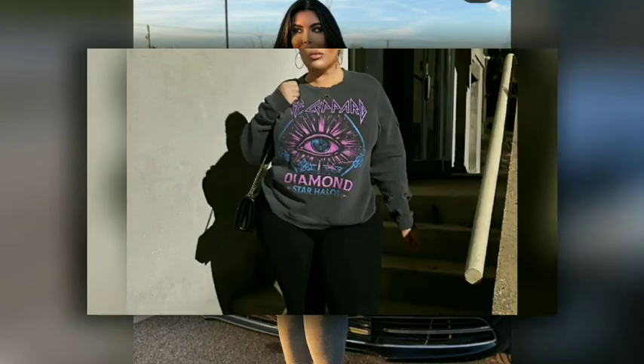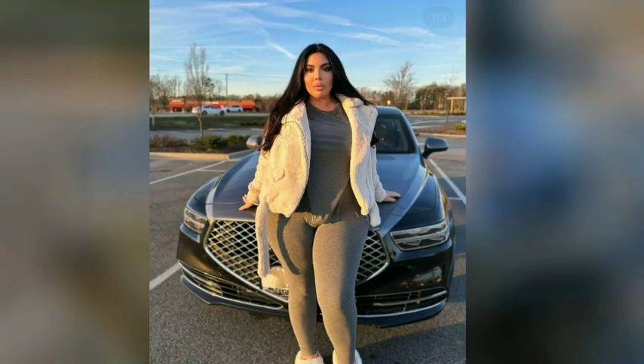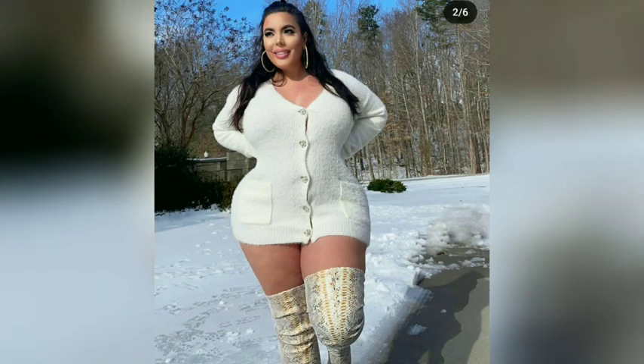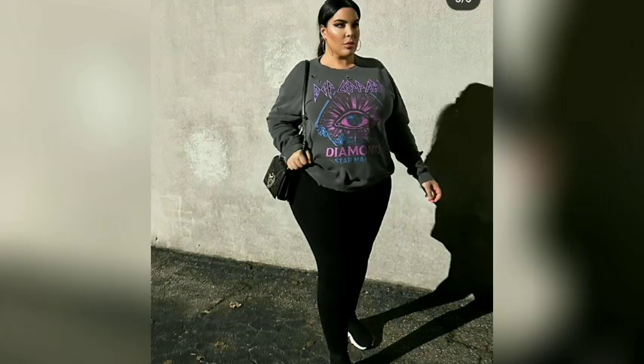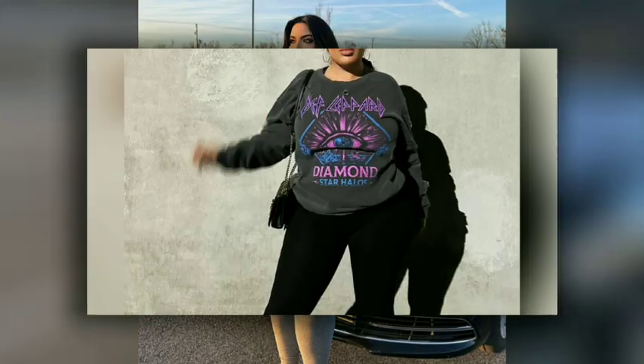Club dresses can sometimes be confused with the similar bandage dress style; however, there are a few key differences. A well-fit club dress can be made simpler — it's all about creating a beautifully tailored suit that flatters and accentuates a woman's curves. Choosing the perfect club dress ensures you keep your personal style.